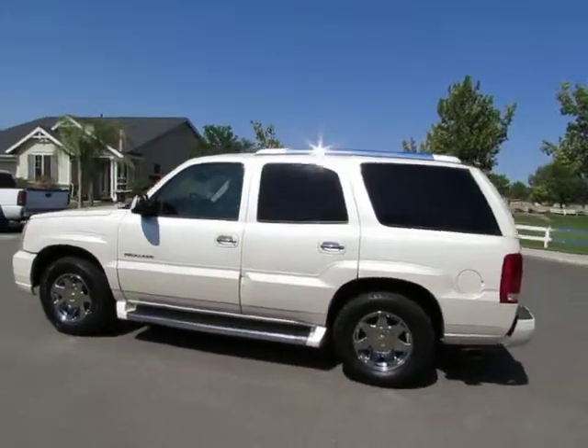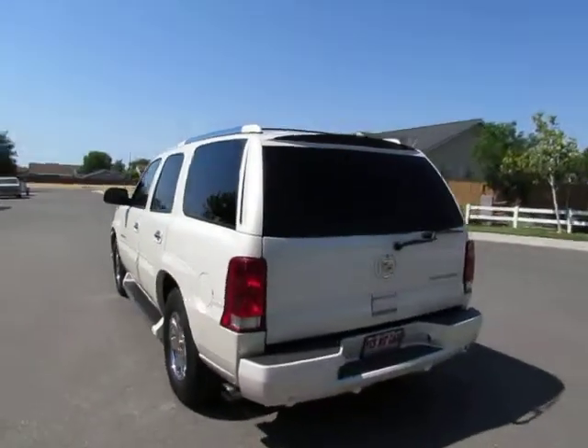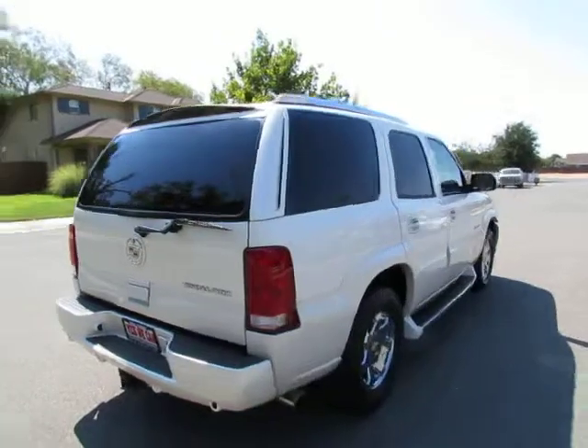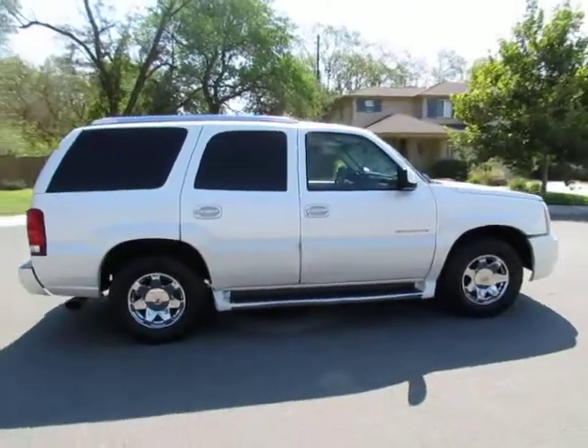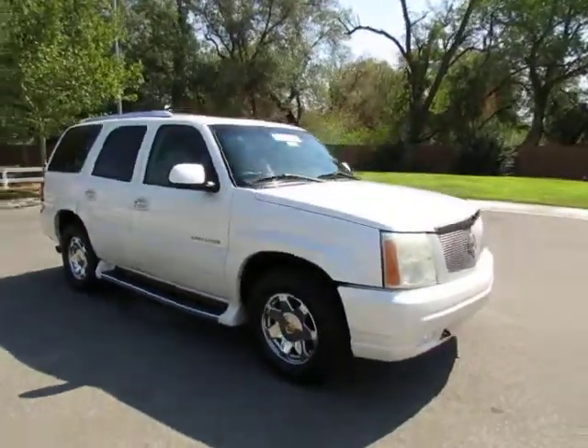Kimberly here from R&R Sales, home of the Guaranteed Credit Approval. Take a look at the 2003 Cadillac Escalade. It's another of our certified pre-owned vehicles that has gone through a 115-point safety inspection and comes with a 3-month, 3,000-mile warranty.